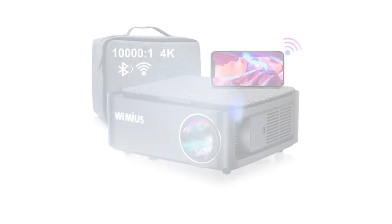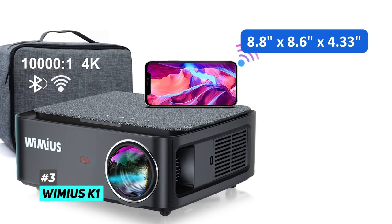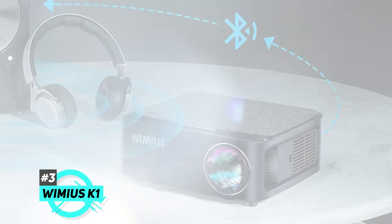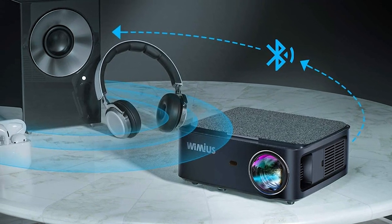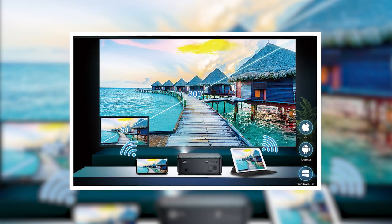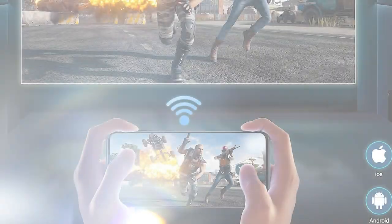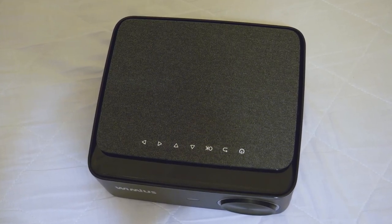Last but not least is the Wymas K1. Its dimensions are 8.8 x 8.6 x 4.33 inches and 3.96 pounds weight. Wymas K1 is equipped with Bluetooth and 5G Wi-Fi with a dedicated storage bag, making it very convenient for use. It can be easily connected with various Bluetooth speakers. With both 2.4G and 5G Wi-Fi, it can connect with iPhone, Android phone, and Windows 10 PC wirelessly. 5G Wi-Fi is much faster than 2.4G Wi-Fi, and a dedicated storage bag keeps the projector and all accessories protected.